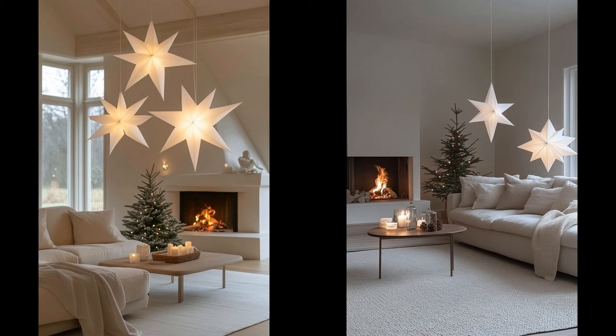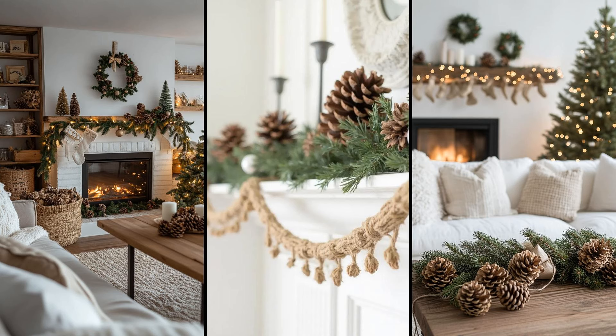Imagine your mantle adorned with rustic pinecones and simple twine garlands. This minimalist touch blends nature and elegance effortlessly. Pinecones bring a woodsy feel, while twine adds an understated charm. It's pocket-friendly and a great DIY project. Plus, it doesn't overwhelm other decorations. Less truly can be more.